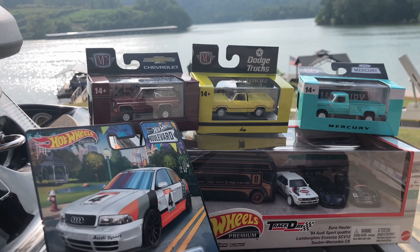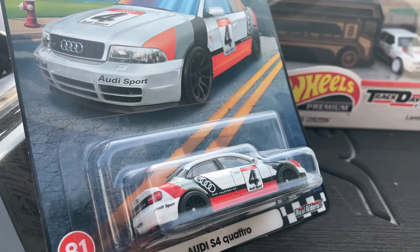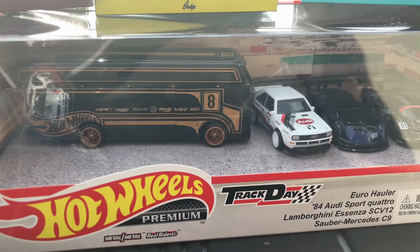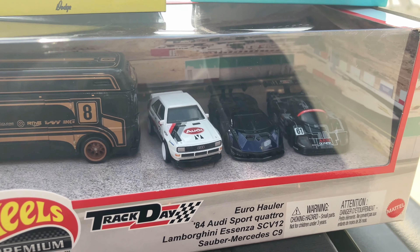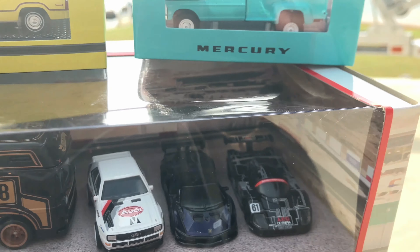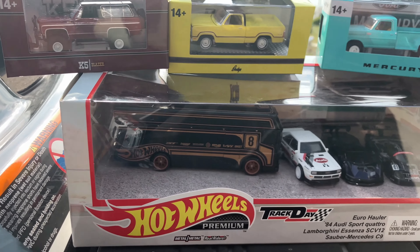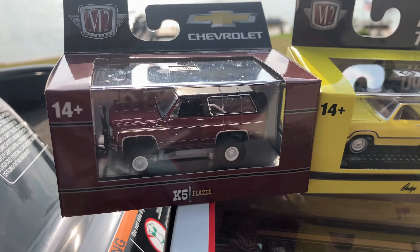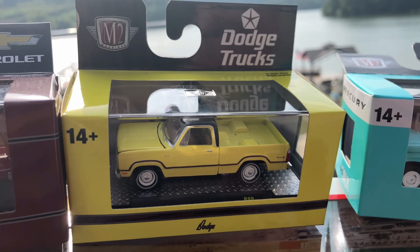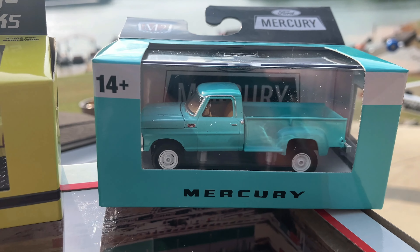Alright guys, we are back at the lake — let me show you the picks of the day. We picked the Audi Quattro number 81 Boulevard — so many of those, it's insane. We picked up the Truck Days premium set with the Audi Quattro, the Lamborghini Senza, and the Sauber Mercedes in the awesome hauler — beautiful set. We picked one of the M2 Blazers K5, the yellow Dodge truck, and this awesome Mercury Ford truck. I love the color.